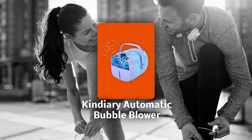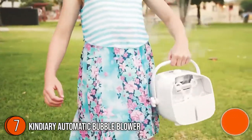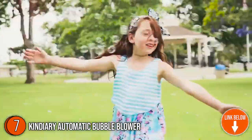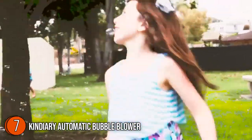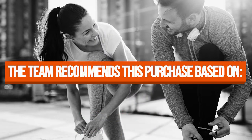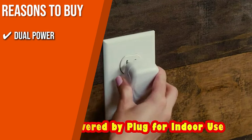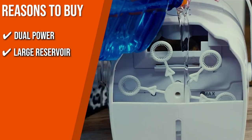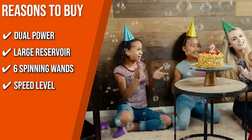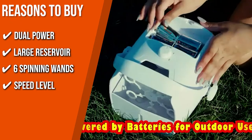The seventh automatic bubble blower on our list is the Kendiary Automatic Bubble Blower. This 8.49 x 6.88 x 6.29-inch machine is made from high-quality ABS plastic for superior toughness and rust protection, sturdy for both indoor and outdoor use. It features a cute and vibrant violet body that attracts the attention of kids and visitors. TrustedShoppingGuy.com has awarded it a 4-batch rating. Key features: Dual Power — runs on batteries or electricity. Large Reservoir — 380-milliliter capacity for hours of use. Six Spinning Wands — producing up to 1,500 bubbles per minute. Two Speed Levels — select the precise amount of bubble blowing for your event.